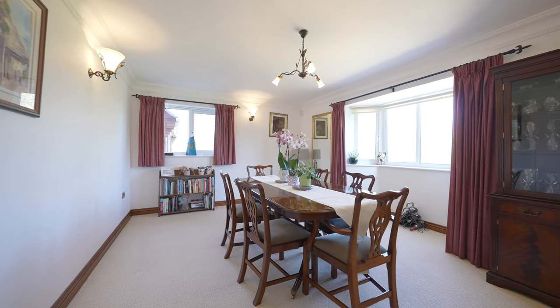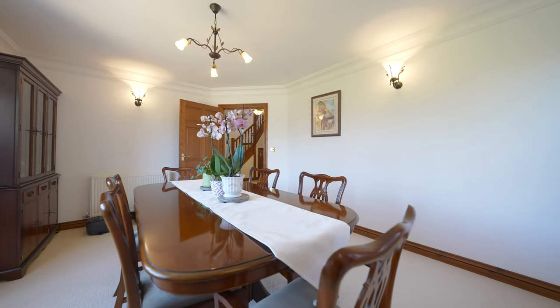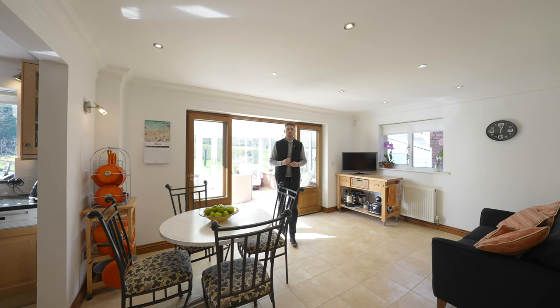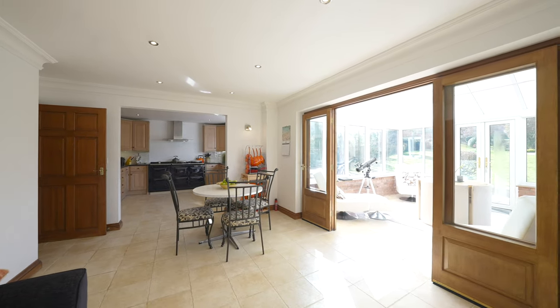Further to the ground floor you'll find a dining room with a bay window to the front aspect taking in a glorious countryside view, and a separate WC. The kitchen diner is the heart of the home, which creates a fantastic space for socialising and entertaining family and friends.